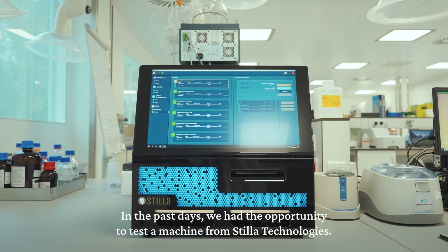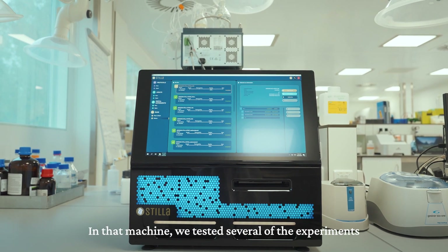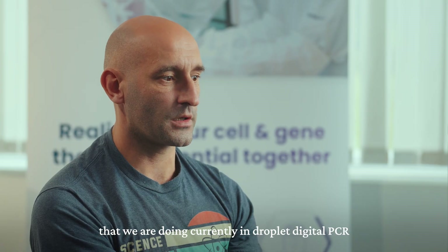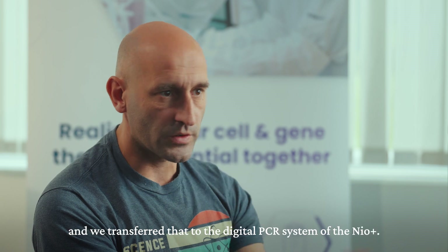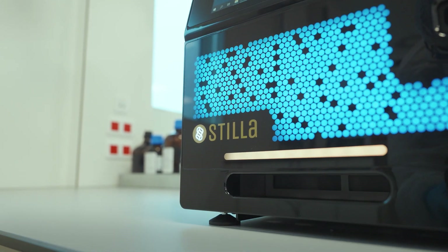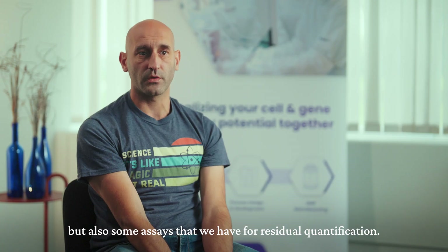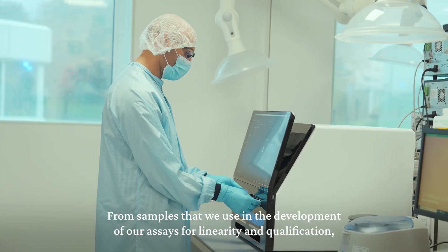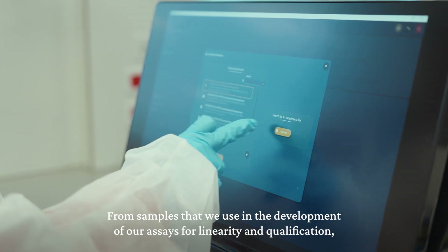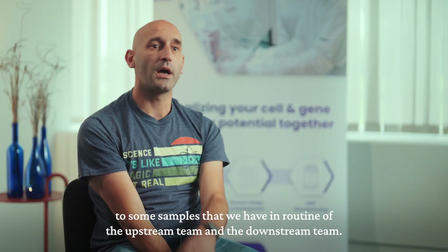Recently, we had the opportunity to test a machine from Stila called the NIO+. We tested several experiments that we are currently running in droplet digital PCR and transferred those to the digital PCR system of the NIO. We tested mainly viral titration, but also some assays for residual quantification, using samples ranging from development assays for linearity and qualification to routine samples from our upstream and downstream teams.